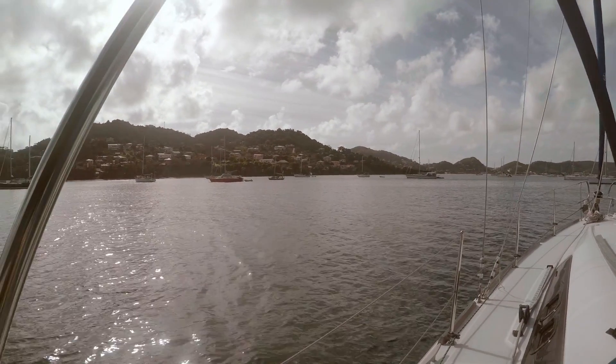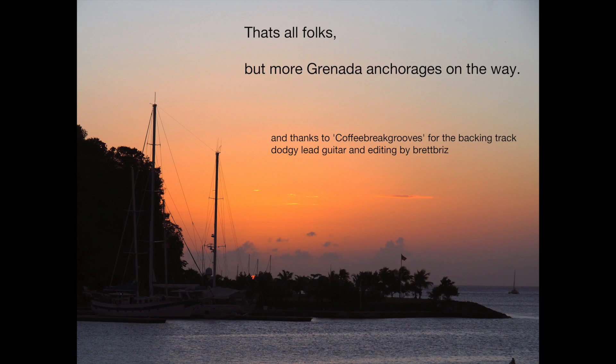Well, thanks for watching and we'll see you next time. I think it's going to be Tyrell Bay in Carriacou.